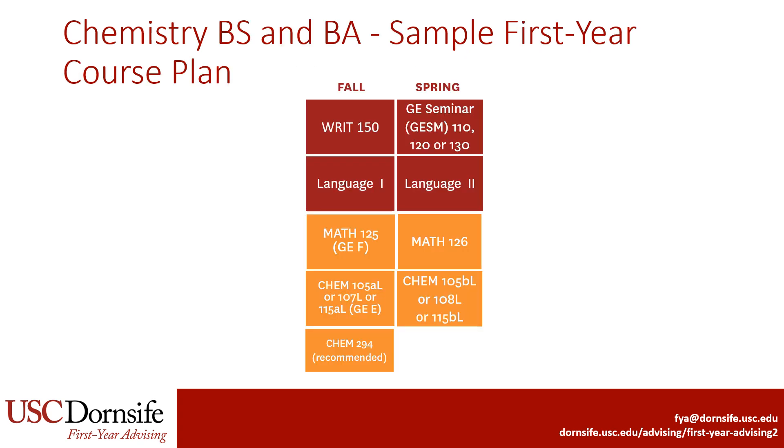Chemistry BS and BA majors take the same classes in their first year, a mixture of major and general education courses. Faculty strongly recommend that students take Chemistry 107. CHEM 107 and the remaining major-specific courses are intended for majors in the Department of Chemistry and are run in a cohort fashion. Students in the major take Chemistry with the same students for four semesters. The major-specific Chemistry classes are designed to enhance community within Chemistry, to provide enhanced access to faculty, there's a smaller class size, and the class has a focus on Contemporary Chemistry. Freshman Science and Honors students may also take Chemistry 115 instead. Faculty also recommend that students take Chemistry 294, which is a course intended to introduce students to Chemistry research.